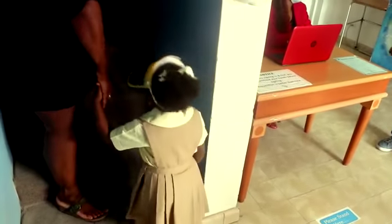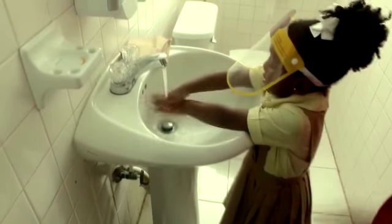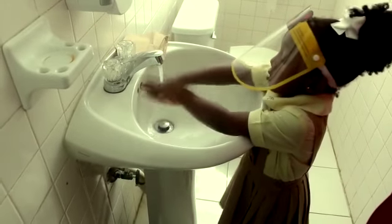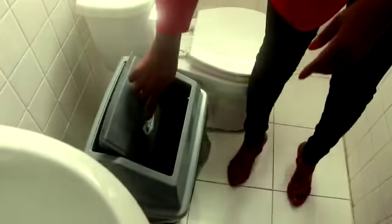Once a child is registered, the staff will then take the child to the class, but first they will take them to the bathroom to teach them the proper and effective way to wash their hands. They will also teach them the proper and effective way to discard any tissue that they use to dry their hands.